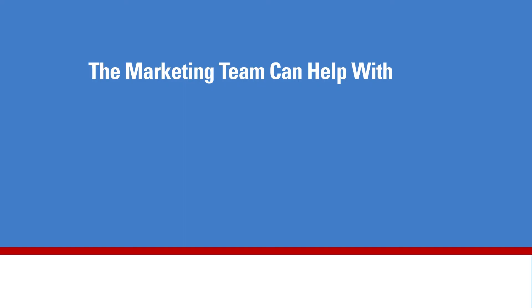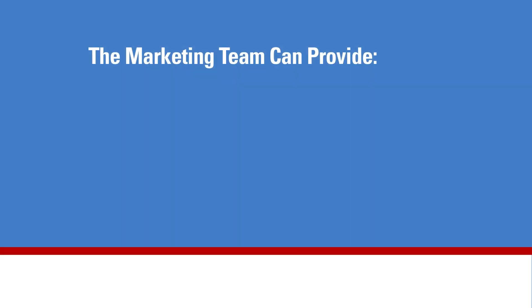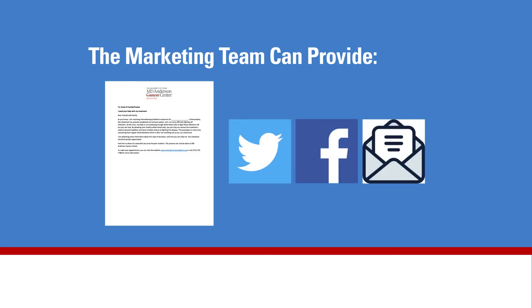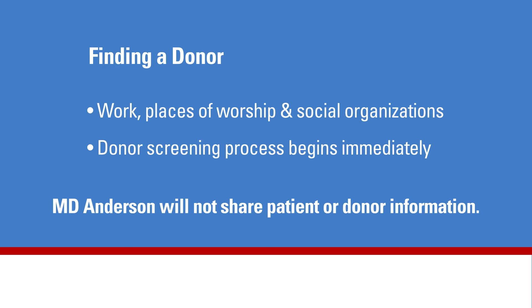There are many available options for patients and families to find donors. The donor operations marketing team can help with ideas to get a patient's message to family and community members to explain why they need this special blood donation. For example, the marketing team can provide sample letters, announcements, and posts to share on social media, websites, and in newsletters. They can also help coordinate a pre-screening blood drive for families who live in the service area. Think about contacting groups at work, places of worship, alumni associations, or social organizations. Once potential donors are identified, the donor screening process begins right away. Privacy and confidentiality are maintained at all times — MD Anderson will not share patient information with donors and will not share donor information with patients. To learn about the steps involved in the donor process, please watch part two of this video series.